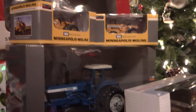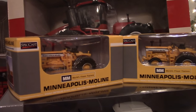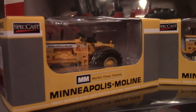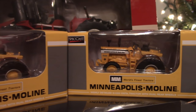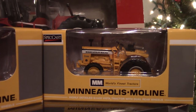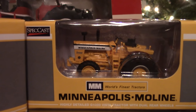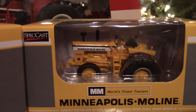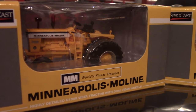Another exciting model released this year is the 1/64th G1000 Vista from Speccast and ToyTractorTimes.com. This kicks off the new ToyTractorTimes 1/64th series of anniversary tractors. Here we can see the randomly inserted chase unit, which was front wheel assist with duals, and you can see the high detail up in the operator's platform in the packaging. And then of course there was the standard two-wheel drive model with duals.